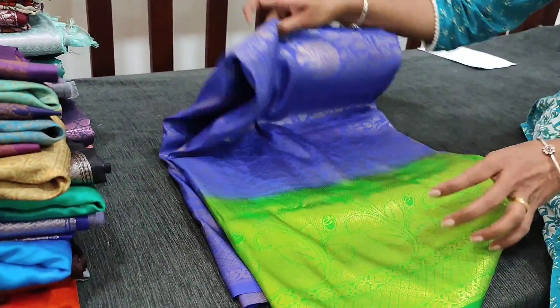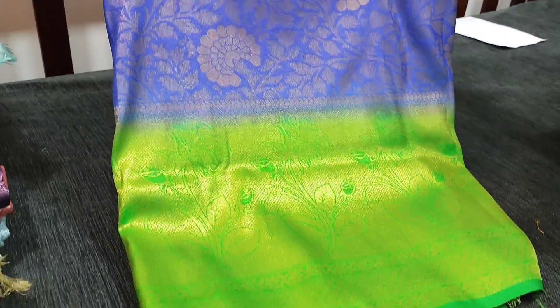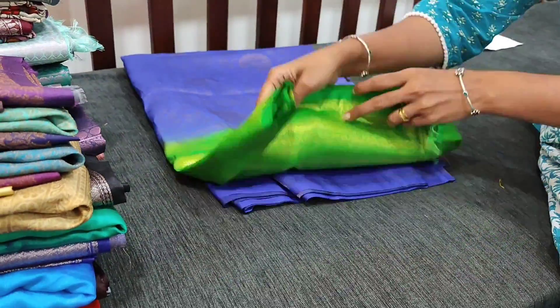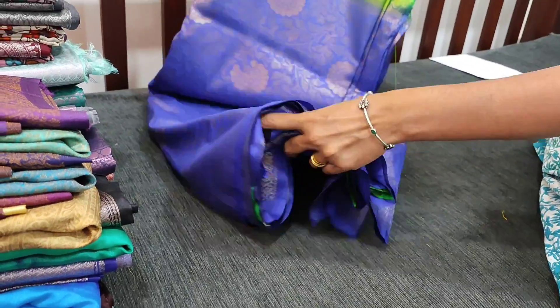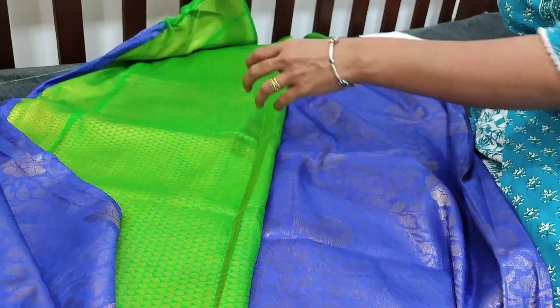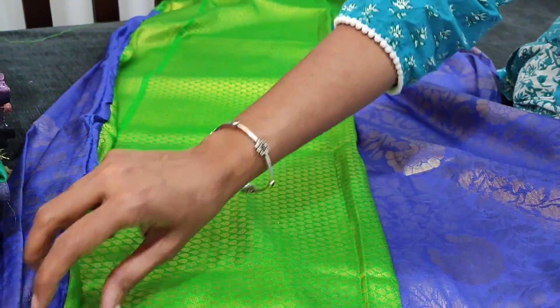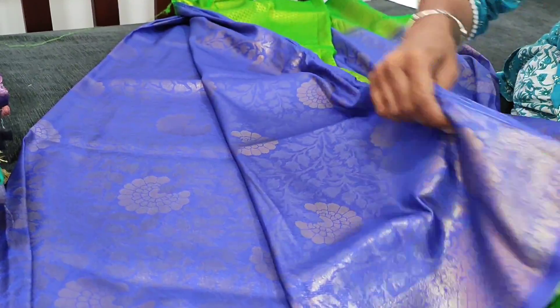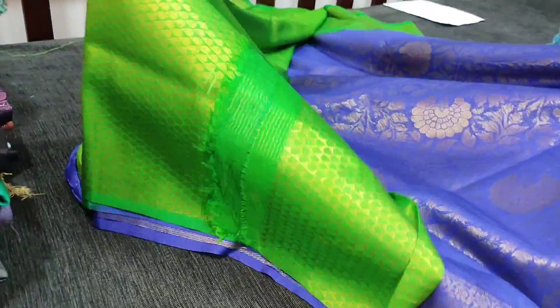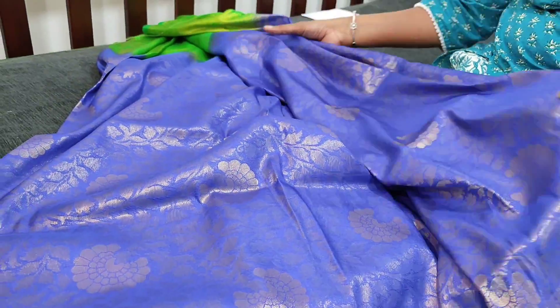The next color is bright ink blue with parrot green. It also has a self border and comes with a running blouse. The same ink blue with parrot green design comes all over the body.